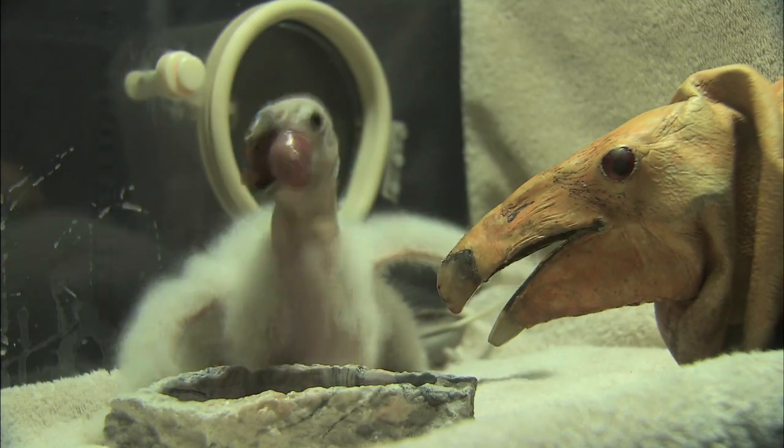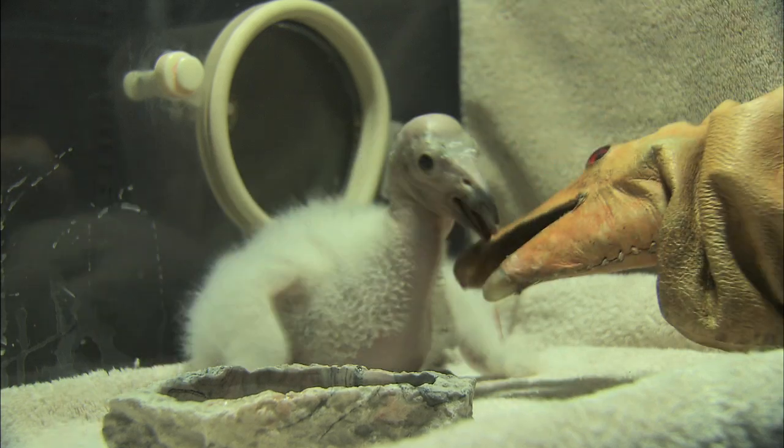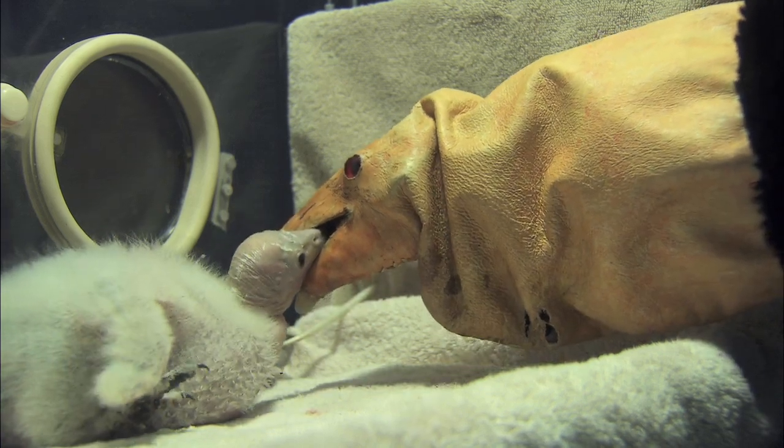Condor chicks, just like any babies, they sleep a lot. They concentrate on growing and getting bigger. They are very vigorous eaters. They will compete very well with the puppet, trying to take food from the puppet or eat it really quickly out of the food crop before the puppet can grab it.